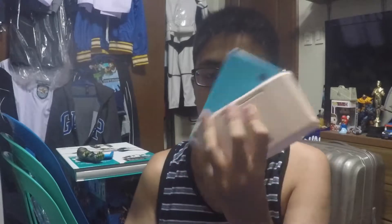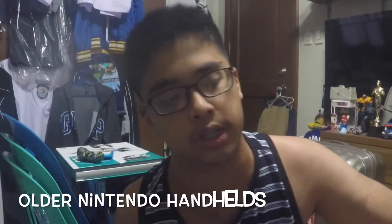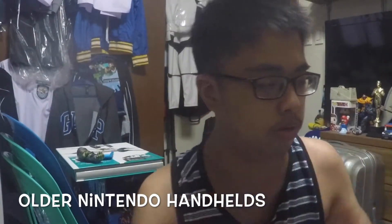I have a Switch, I have an original 3DS, and I have a New 3DS XL. I'll definitely get a really cheap new one — I think I got this one very cheap. So yeah, a bunch of older Nintendo handhelds. Let me try and frame as much as I can.